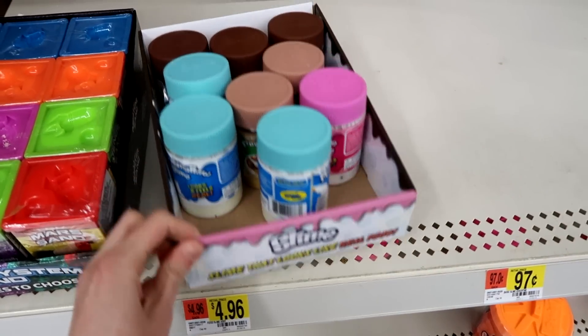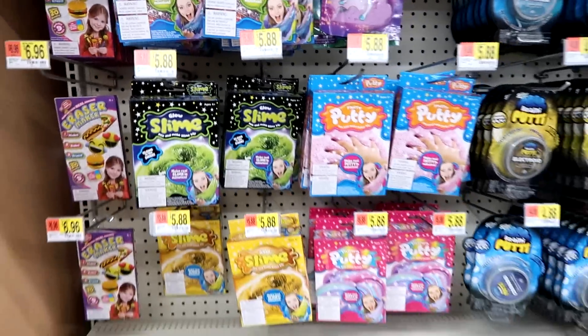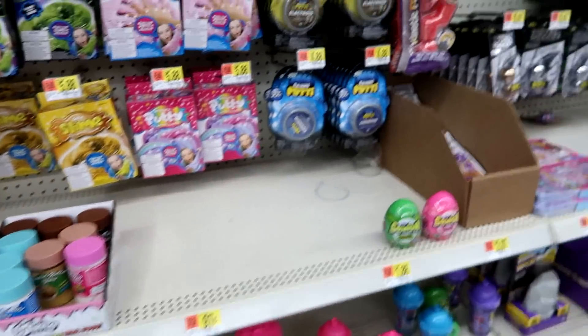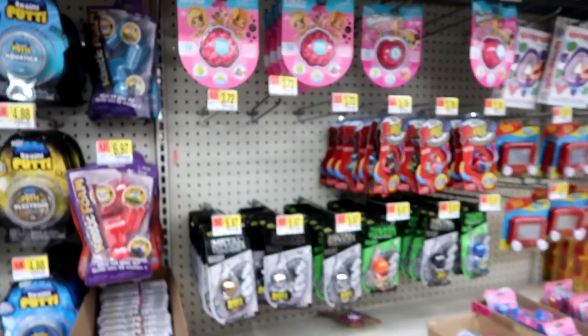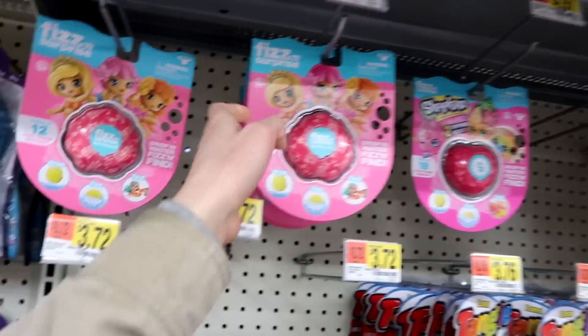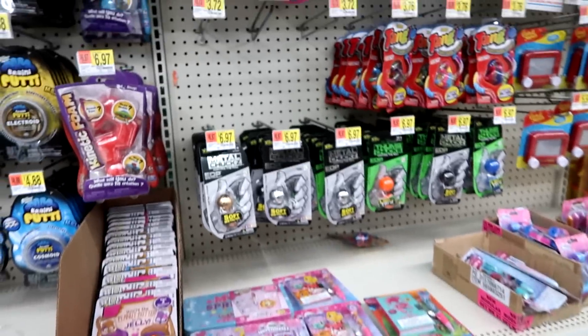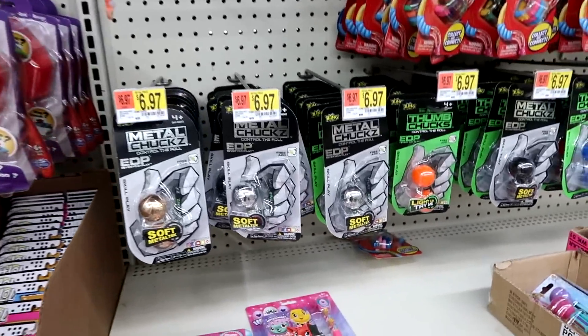We have lots of the slime that looks like real food. I love that stuff. And then lots of slime packs, make your own slime, stuff like that. And they have the Fizz and Surprise mermaids and the Shopkins. They have a lot more mermaids and Shopkins. Still no dinos. They have Tangle and Thumb Chucks.